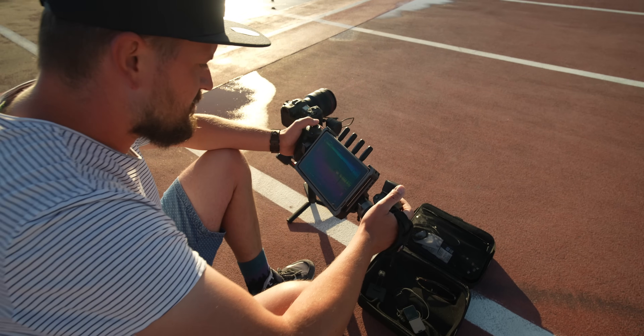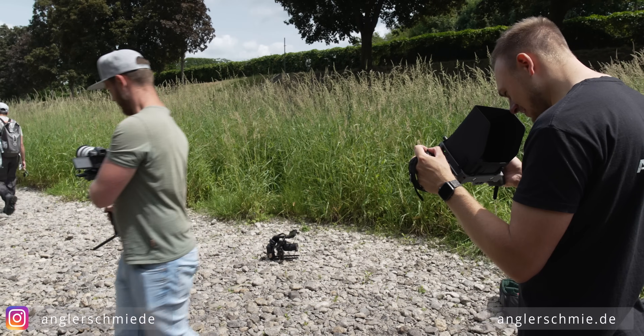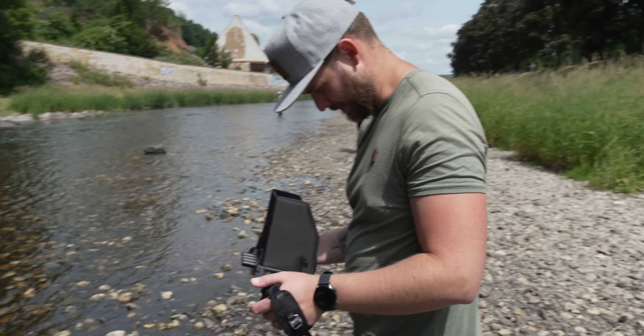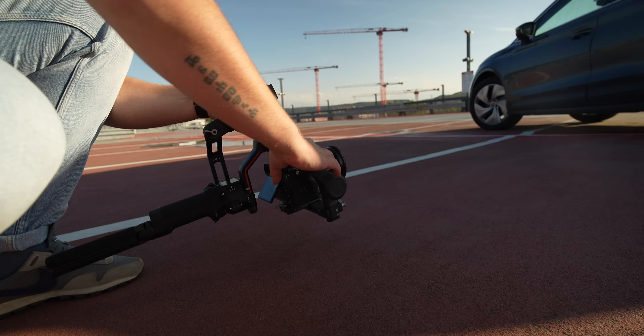Mit dem DJI Transmission Combo könnt ihr ISO, Shutter und Blende anpassen, den Fokus ziehen – und das alles als voll integriertes System. Der Transmitter sitzt dort, wo sonst das RavenEye-Modul hinkommt. Damit kann man bei einer Car Rig aus dem Auto heraus den Gimbal und die Kamera steuern oder auf einem Kran volle Kontrolle haben. Das hat noch mega viel Potenzial, was noch gar nicht richtig ausgeschöpft ist. Das ist eine mega geile, aber auch sehr teure Geschichte – deshalb lagern wir das in ein eigenes Video aus.